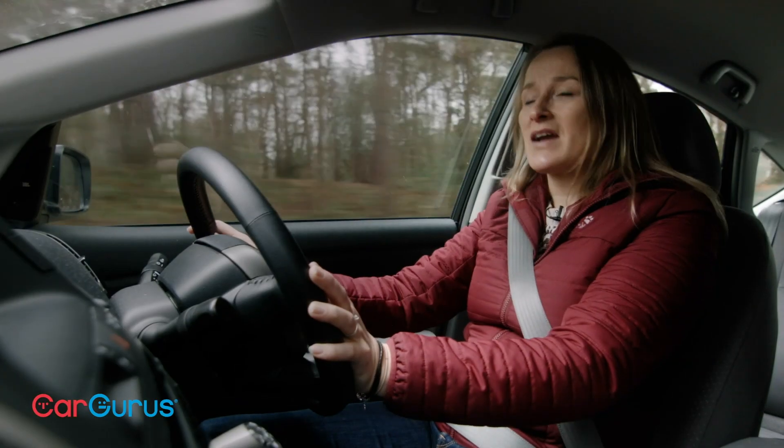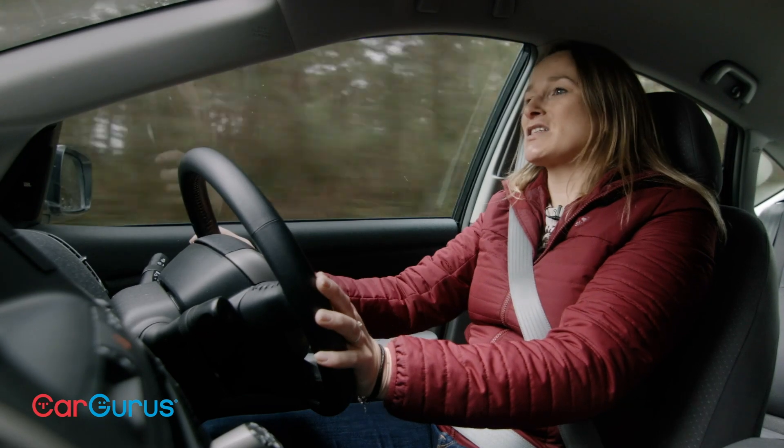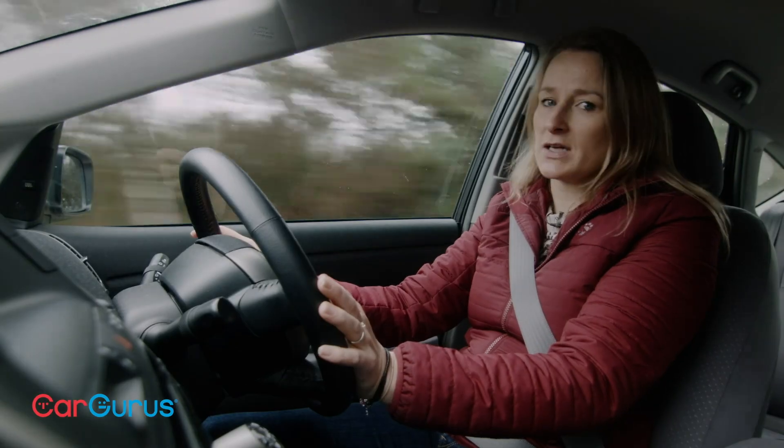Welcome to the Mk2 Toyota Prius. This car was actually launched in 2003 at the New York Motor Show and went on sale in most markets in 2004.